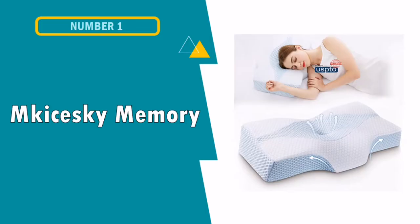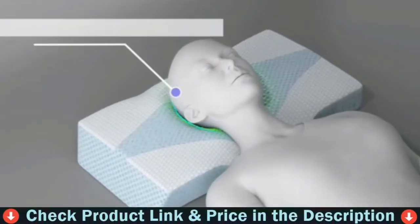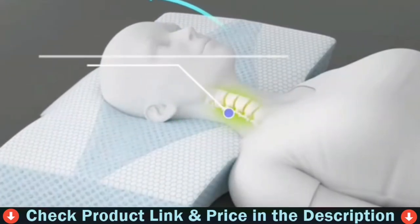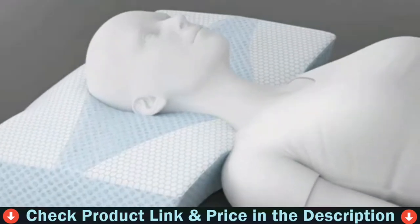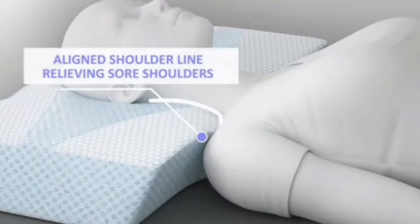Our first pick is the Makai Sky Memory Foam Pillow. It is packaged well with the air removed from the pillow. When you open the airtight packaging, the pillow expands. There is a slight smell when it first arrives, but it is not strong and can be aired out. The foam is not a dense foam — at first I was concerned it would not be supportive — however, laying on it both on my side and back, it was supportive.